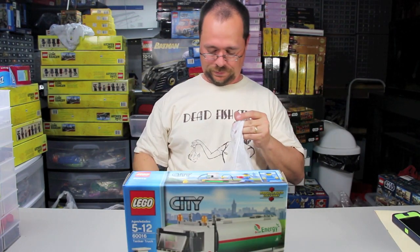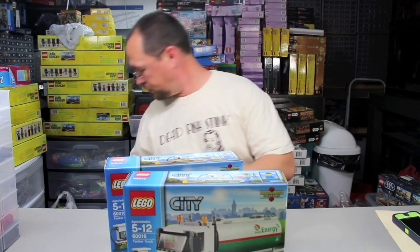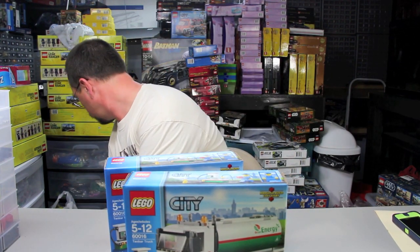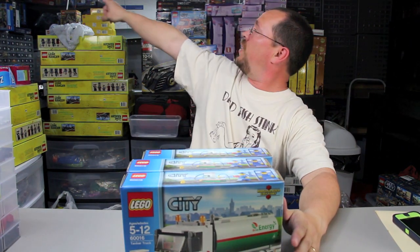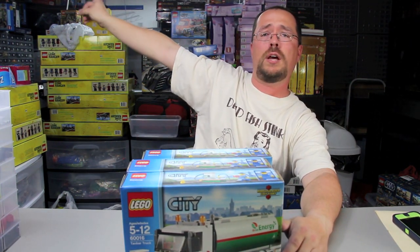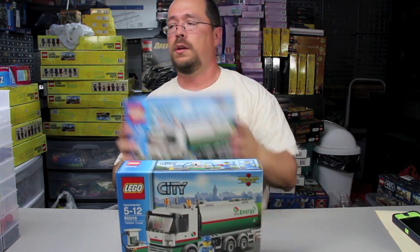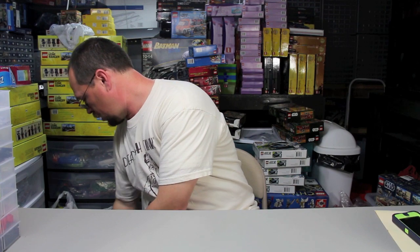I also found the Loc 10 Tanker Truck — one, two, three. I think all I got was three, but I've got a bunch of them up there already. This gives me well enough to part out. Three more of those at nine dollars each — a great price.